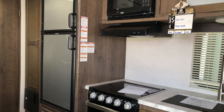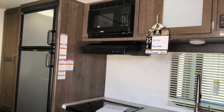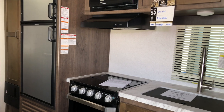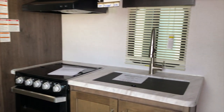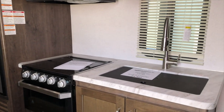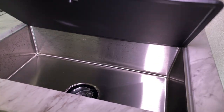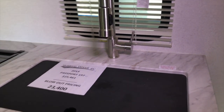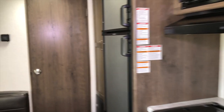It comes with a double door fridge, microwave, vent, and a three-burner stove with an oven down below. There's a large sink with a firm sink cover — everything you need to cook on the inside.